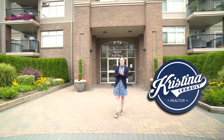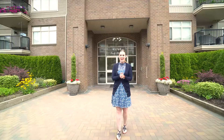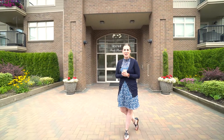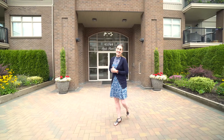Welcome to Park Place One in Sardis Park. We are going to tour this fabulous top floor, one-bedroom unit, and we also have the ability to walk to shopping from here. There's transit close by. We are in just a great location in one of my favorite neighborhoods. Let's go inside and take a look.